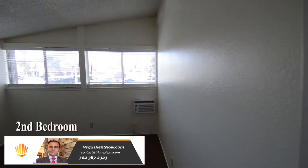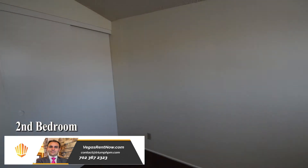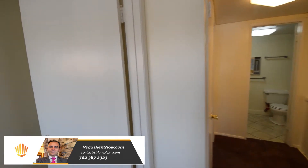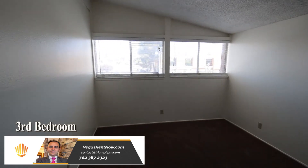The second bedroom has a vaulted ceiling, window blinds and an AC wall unit. The third bedroom has a vaulted ceiling and window blinds.